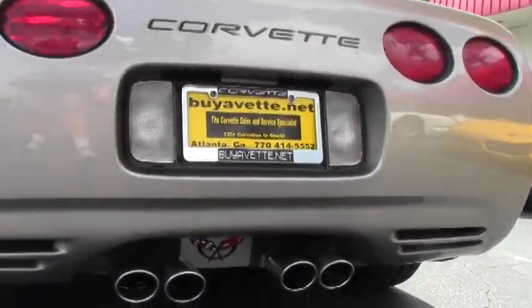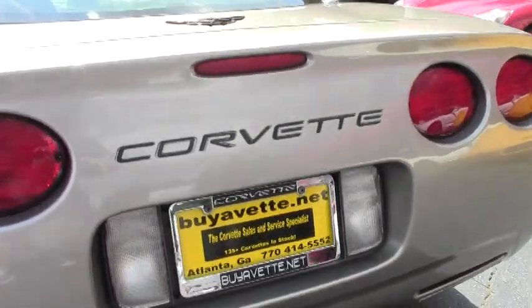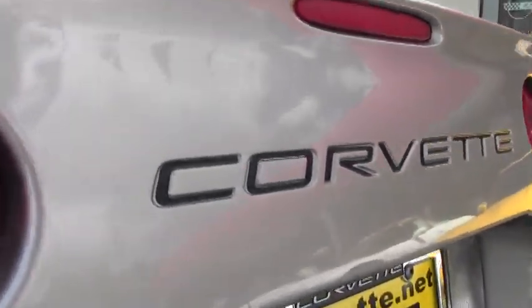You really have to appreciate the cosmetics on this vehicle for the year and the mileage on it. It's been very well taken care of. The paint is very good.